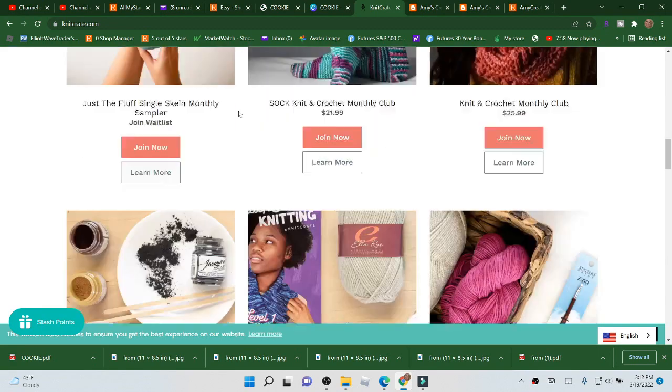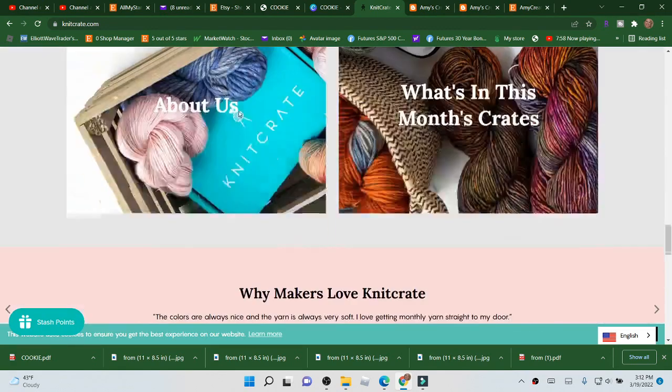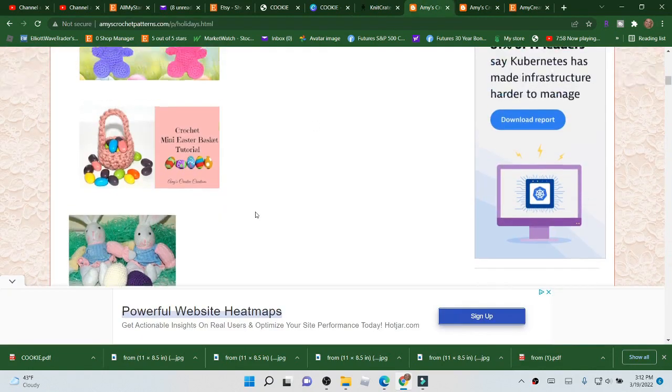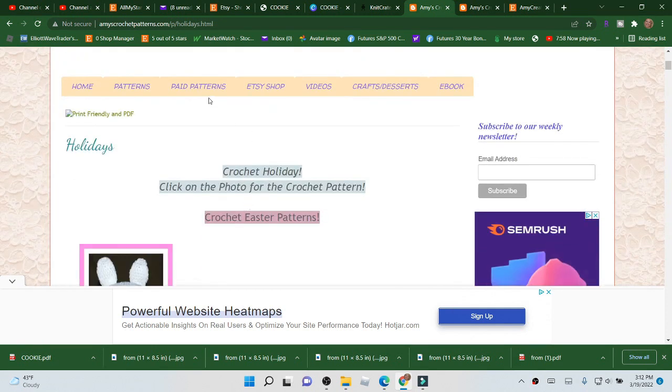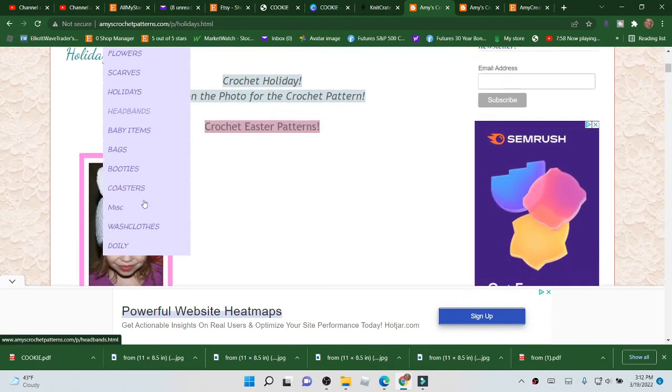I have all my links down below. Now for this giveaway, make sure you are a subscriber. This is my blog, Amy's Crochet Patterns — it's all listed down below if you want to hit the link for that.